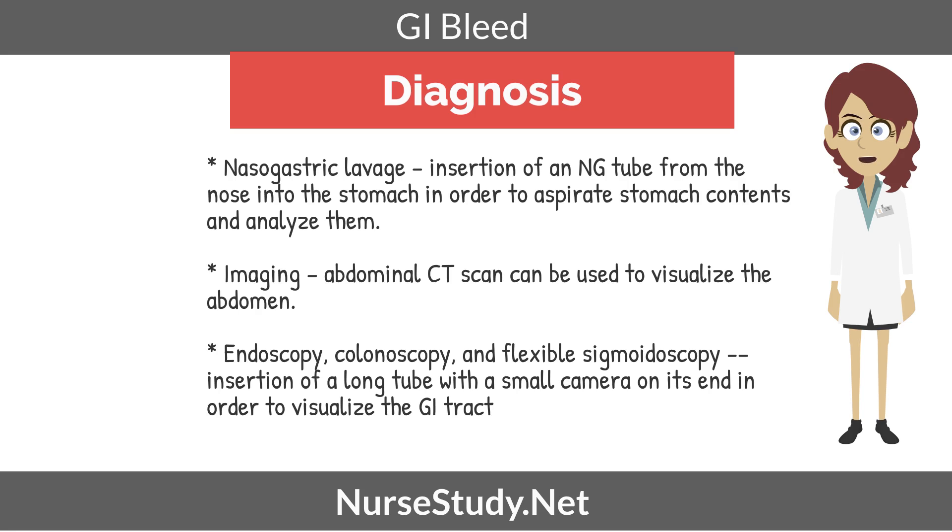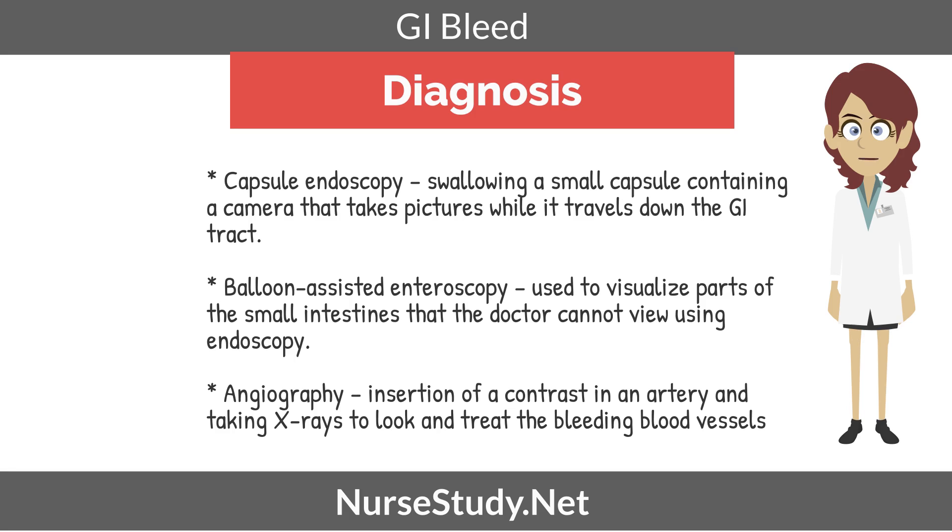Imaging studies include an abdominal CT scan to visualize the abdomen. An endoscopy, colonoscopy, or flexible sigmoidoscopy involves insertion of a long tube with a small camera on its end to visualize the GI tract. Capsule endoscopy involves swallowing a small capsule containing a camera that takes pictures while it travels down the GI tract. A balloon-assisted enteroscopy is used to visualize parts of the small intestines that cannot be viewed using standard endoscopy. An angiography involves insertion of a contrast into an artery and taking x-rays to locate and treat bleeding blood vessels.